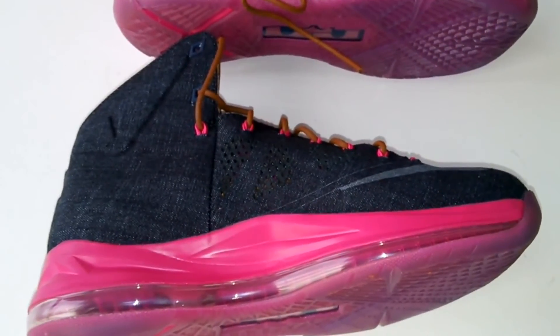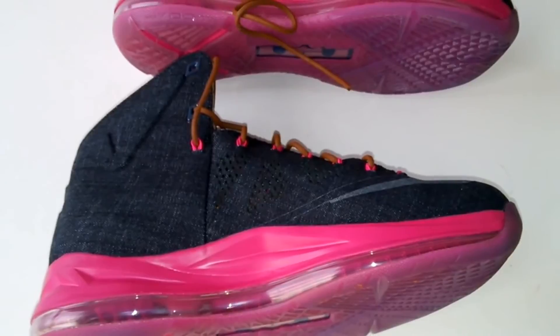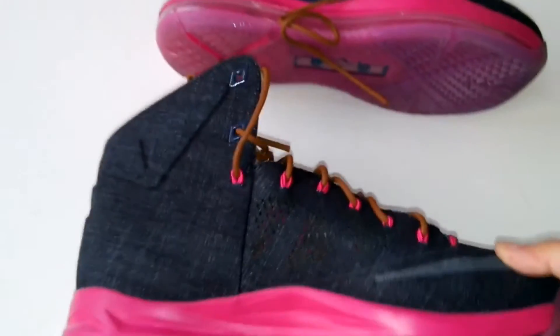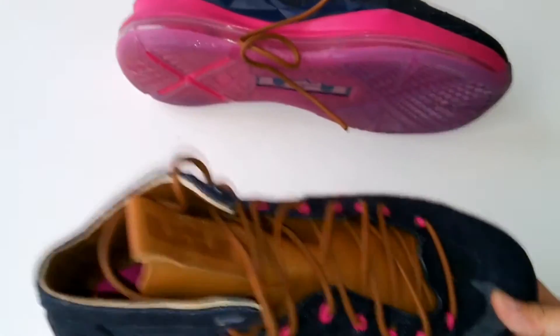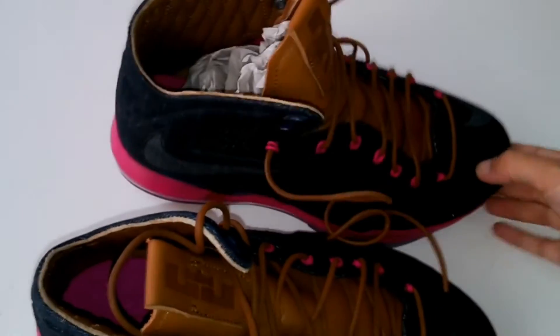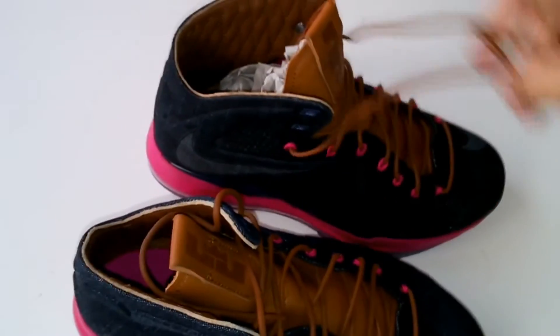The max design and the rubber for the bottom part — this is all for my video. If you want to order this pair of shoes, please visit our website. Okay friends, thank you for your time. This is the video, goodbye friends.